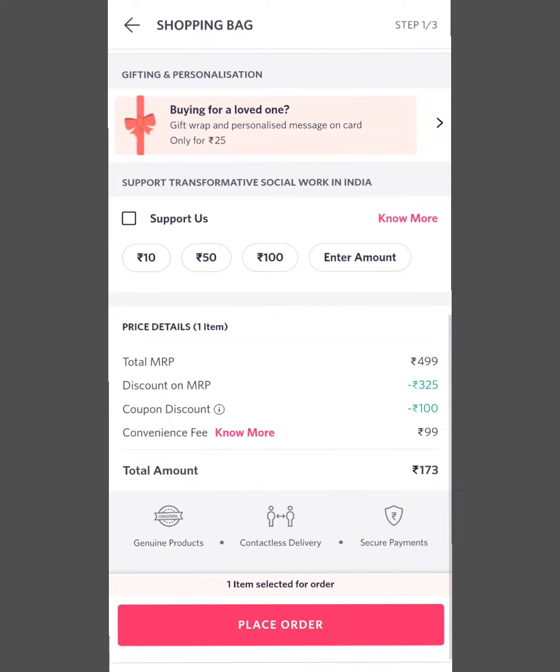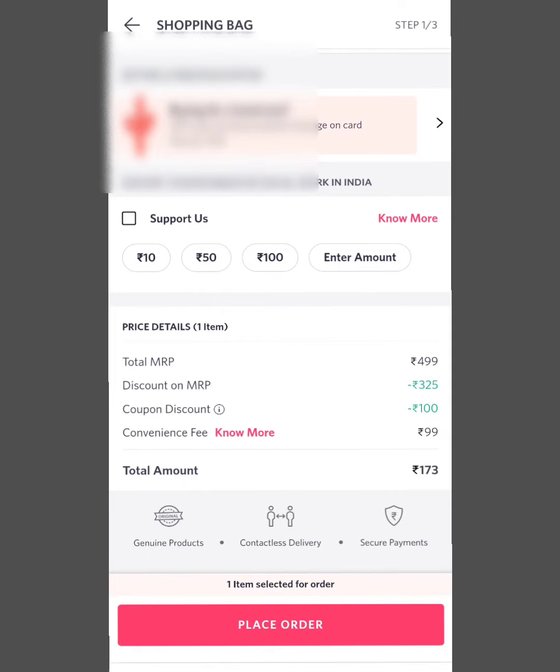Here is a total payment value of 173 rupees. There is also a shipping charge. With a new account, you will get 99 rupees off. The total value comes down to 72 rupees.